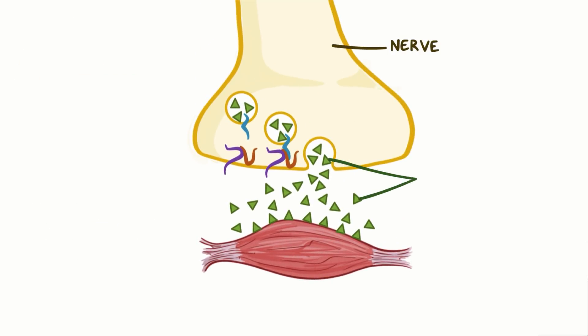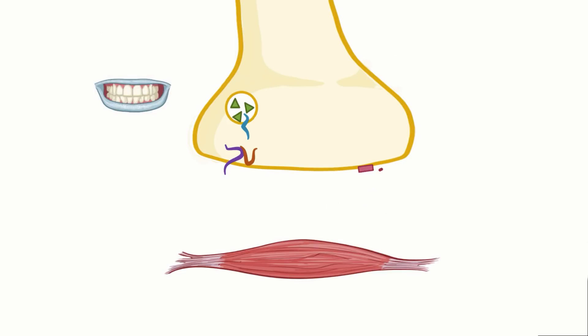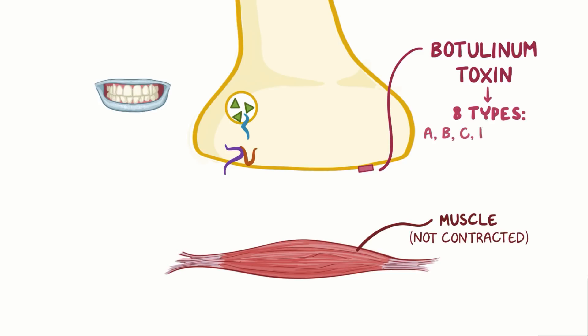Nerves that use the neurotransmitter acetylcholine are those we use for muscle control. Upon ingesting a contaminated food product, botulinum toxin works by binding specifically to these nerves, inhibiting muscle contraction. The toxin comes in eight distinct types, named A, B, C, D, E, F, G, and H, and they vary in their toxicity.